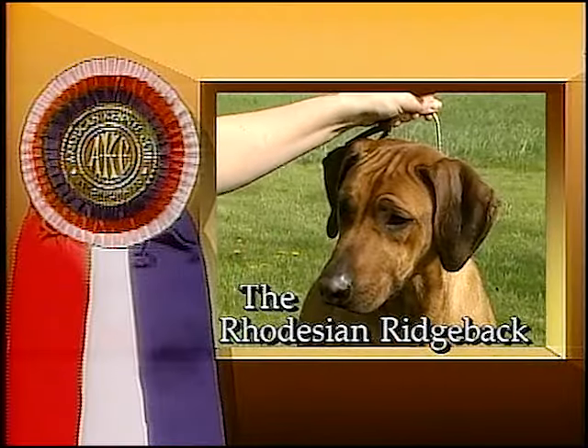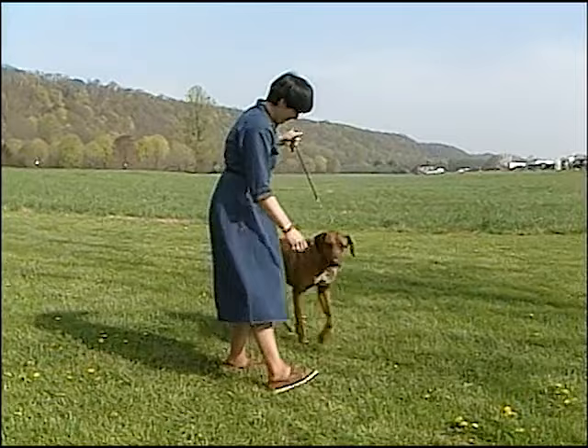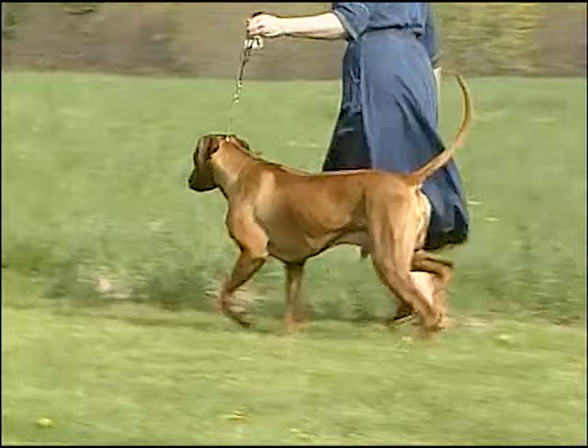The Rhodesian Ridgeback was developed in the 18th and 19th centuries by European settlers in southern Africa who needed a breed of dog able to retrieve, track, hunt hoofed game, protect property, and hold a lion at bay.